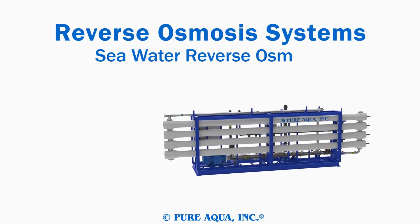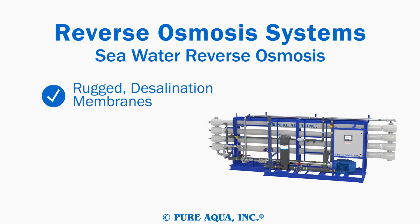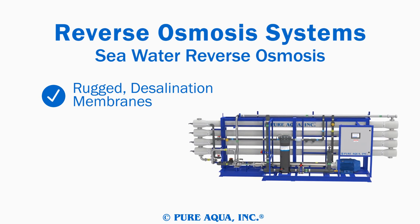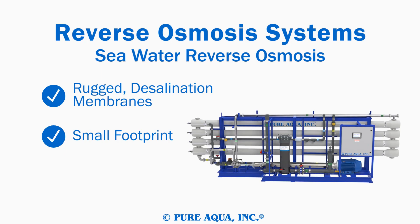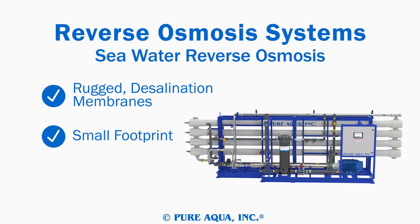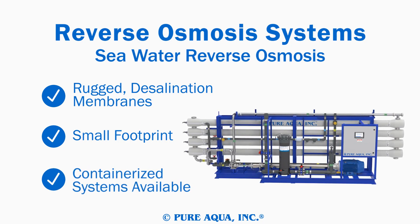PureAqua's seawater reverse osmosis systems are designed for the most rugged of applications. Our seawater systems are designed to be portable enough to fit on ships, but can still handle the wear associated with rough terrain. PureAqua's seawater systems can also be containerized for a truly portable desalination solution.